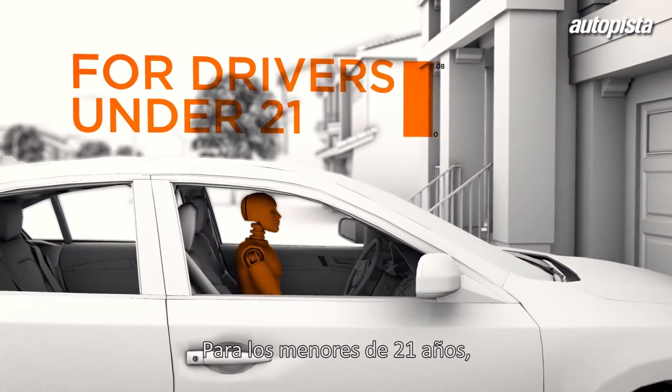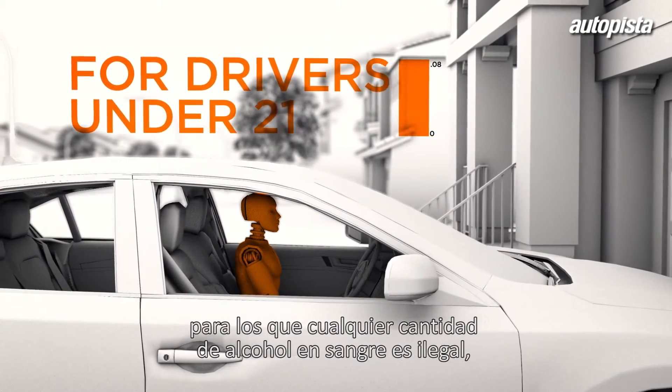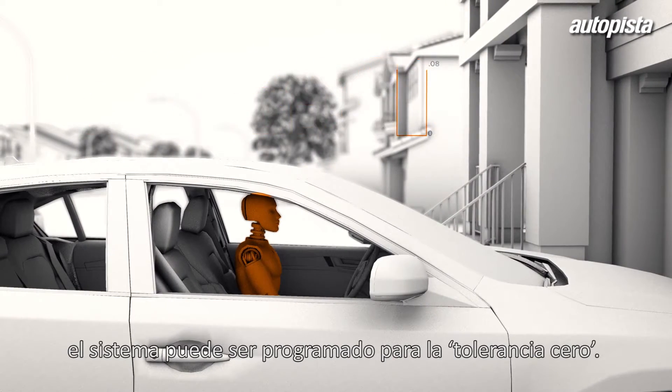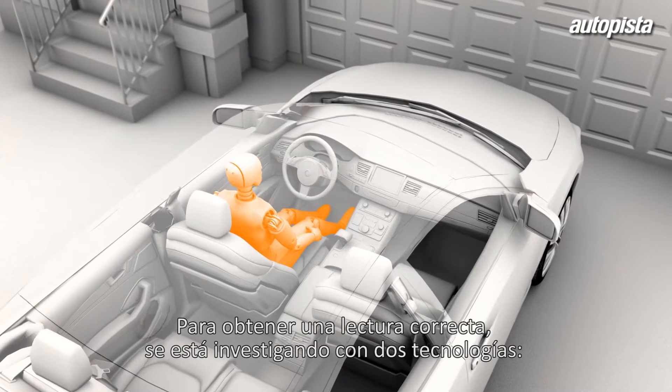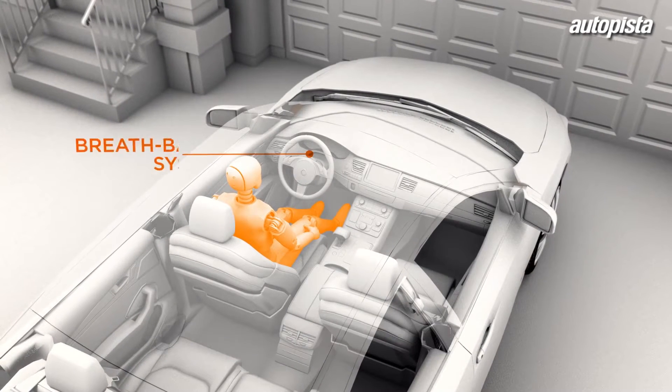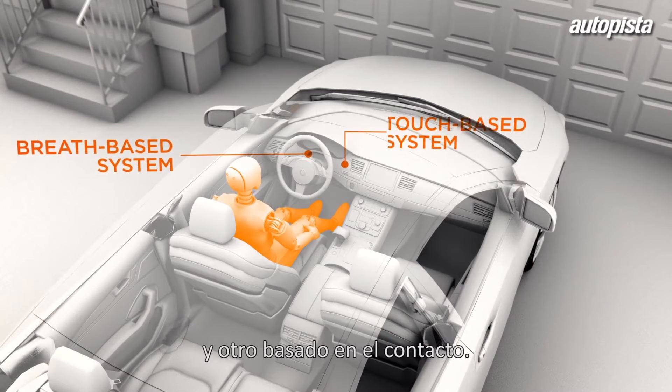For drivers under 21, for whom any amount of blood alcohol is illegal, the system can be programmed for a zero-tolerance policy. To get an accurate, reliable reading, two technologies are being explored: a breath-based system and a touch-based system.